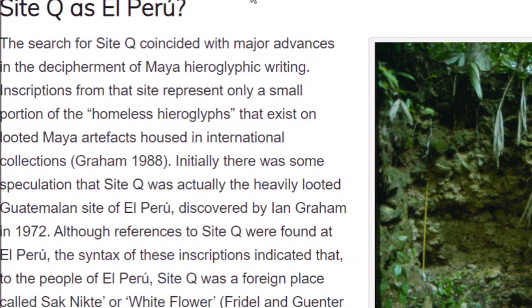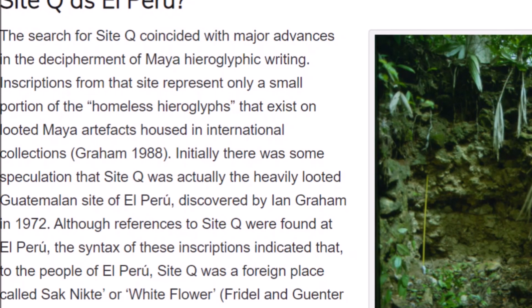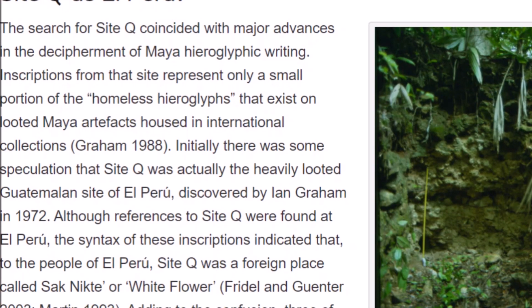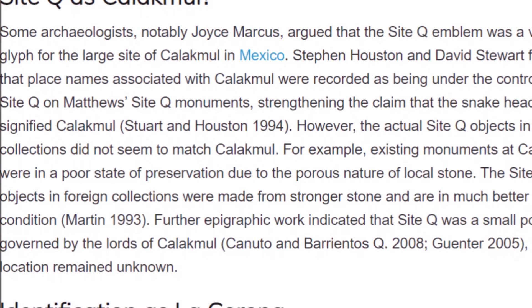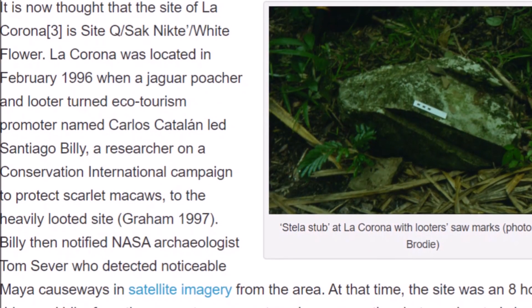The search for Site Q coincided with major advances in the decipherment of Maya hieroglyphic writing. Site Q was guessed to be El Peru, and also Calakmul — a pretty famous Maya site. And then finally it was identified as La Corona.